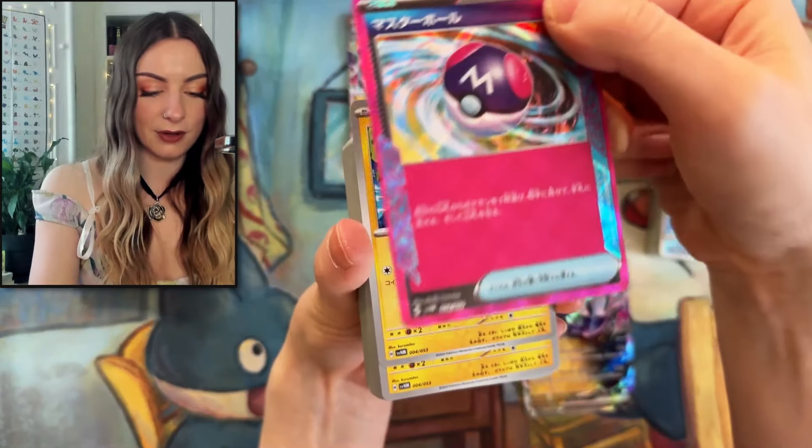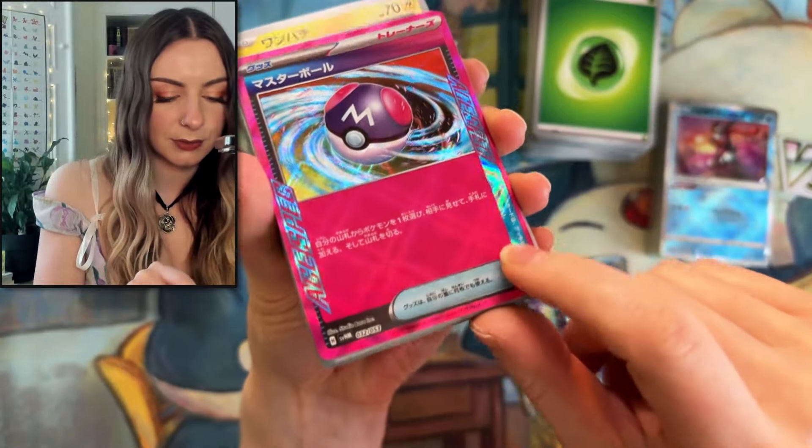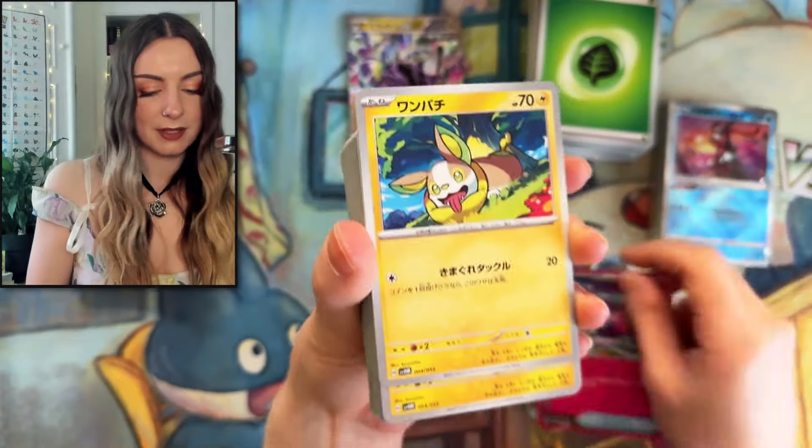Oh wow, an EX card! A Master Ball — that's awesome. Oh it's slightly different, so it's not as textured, but it's still got the effect on it. This part's textured though. Pretty cool.